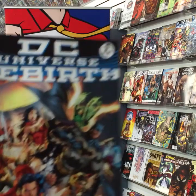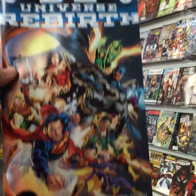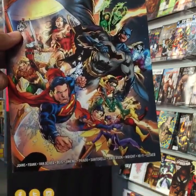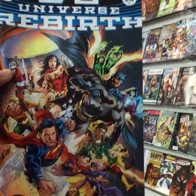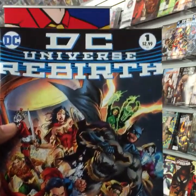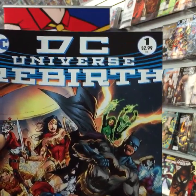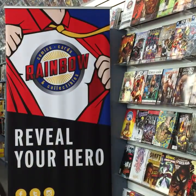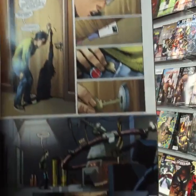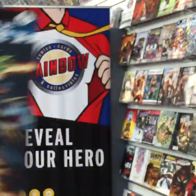The big one for the week — the reason we opened at midnight last night — is DC Universe Rebirth issue one. We sold a bunch but still have plenty left, including three different covers and a one-per-store variant. It's $2.99 for an 80-page comic and is the big event everyone's talking about for the rebirth of the DC Comics universe.